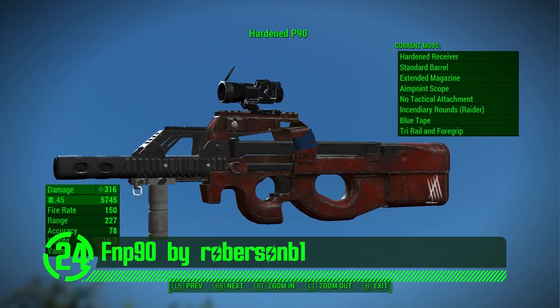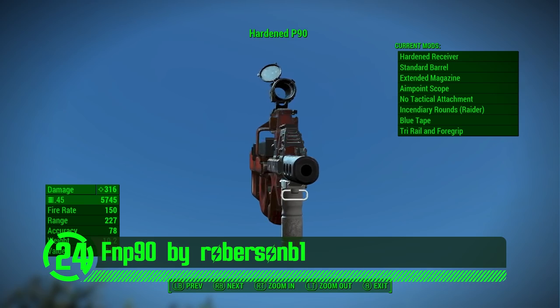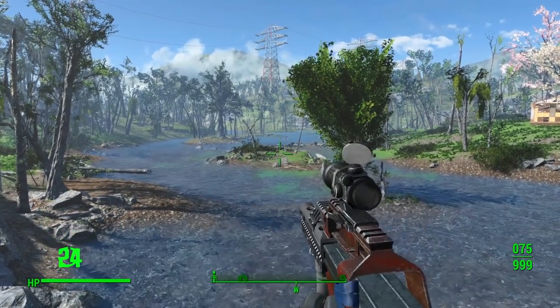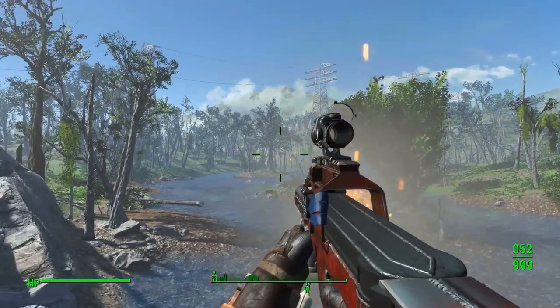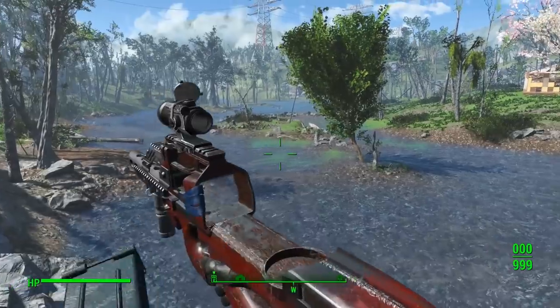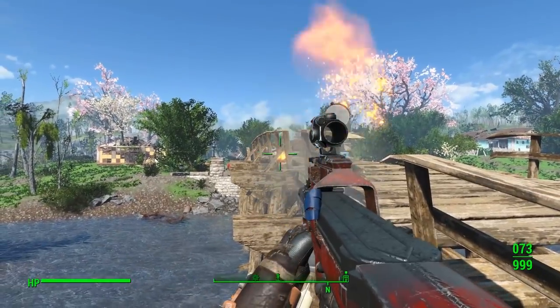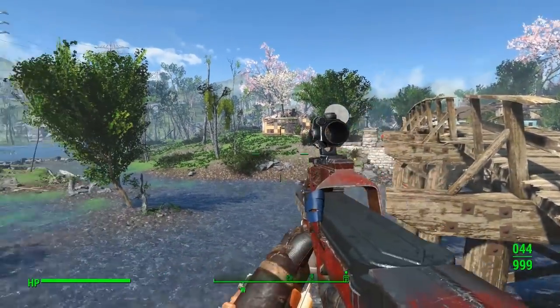Next on the chopping block we've got the FN P90 by Robertson B1. The FN P90 is bitching in every sense of the word. It's got all its own custom meshes and textures, and even its own custom animation, which really helps separate this weapon mod from the herd. It looks realistic in the world space and fits in really well to the game as a whole. This weapon mod just pushes all the right buttons in all the right areas.